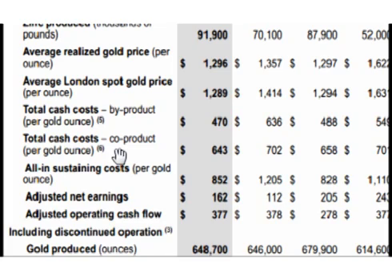Total cash costs using the co-product method — meaning if 60 percent of their income comes from gold then they charge 60 percent of all costs to gold, which is how I calculate cash costs when I break down costs — were $643 in the second quarter of 2014 versus $702 in the second quarter of 2013.